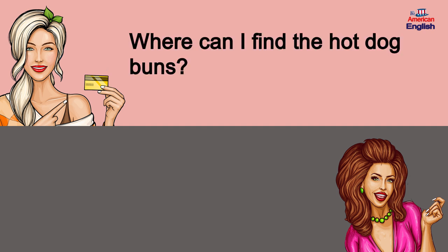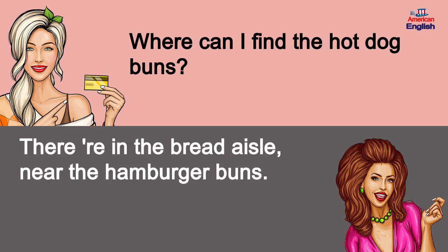Where can I find the hot dog buns? They're in the bread aisle, near the hamburger buns.